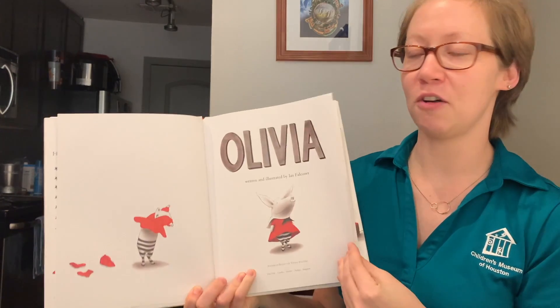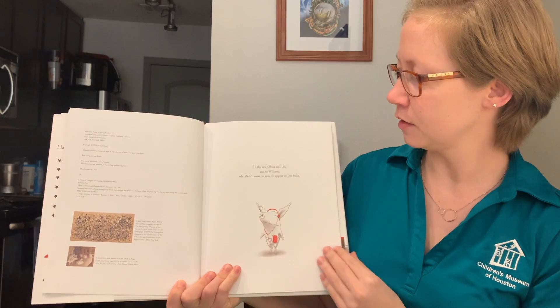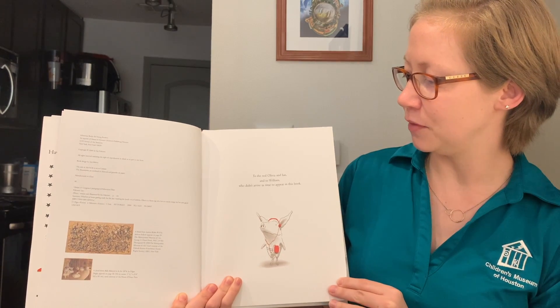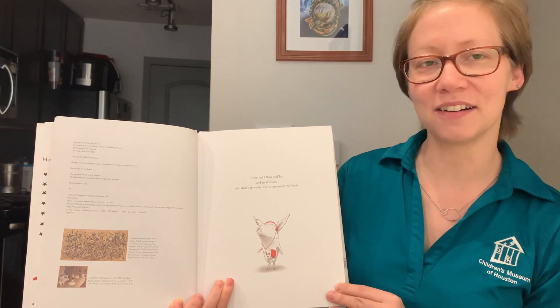Written and illustrated by Ian Falconer. To the real Olivia and Ian, and to William, who didn't arrive in time to appear in this book.